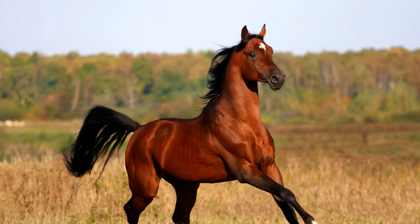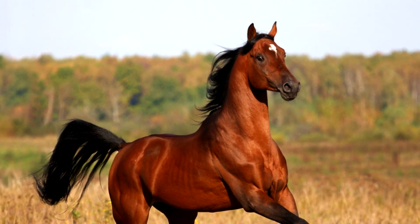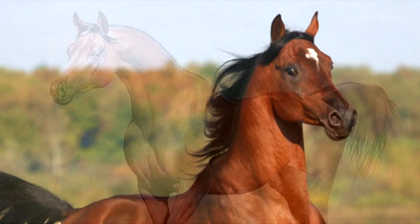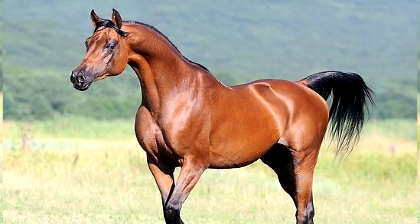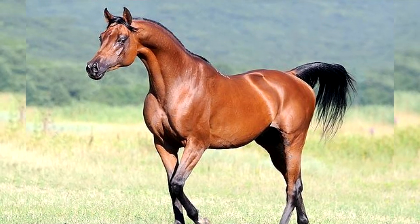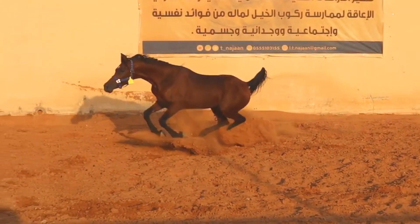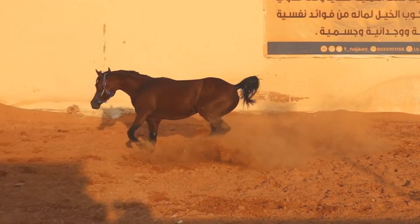Arabian horses are of short stature, no more than 153 cm at the withers, but are extremely hardy, therefore they often participate in horse races over long distances lasting up to six days. They are very smart, have excellent memory, and are well oriented on the ground. They are famous for devotion, humility, and friendliness.